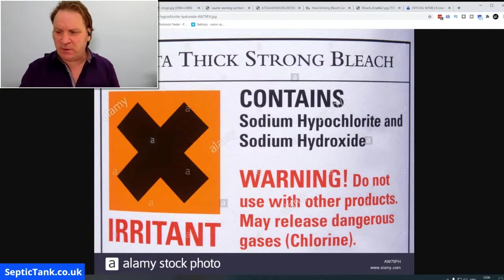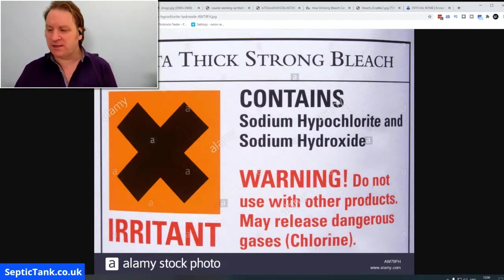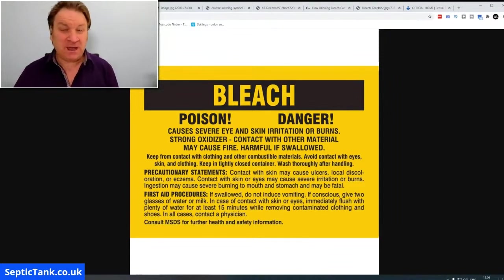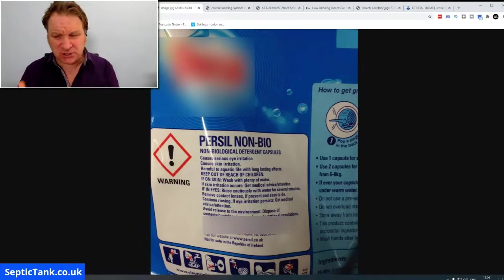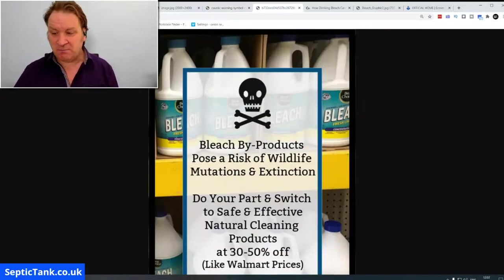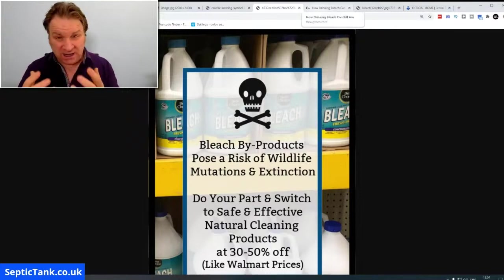In this instance it's an irritant. This thick strong bleach contains sodium hypochlorite and sodium hydroxide. This other one says bleach, poison, danger — causes severe eye and skin irritation or burns, may cause fire, harmful if swallowed. Here's another one on the back of washing powder: warning, causes irritation, causes burning, avoid release to the environment. Do you see that — avoid release to the environment? Here's another one: danger, keep out of reach of children, burns. Bleach byproducts pose a risk to wildlife, mutations, and extinctions.